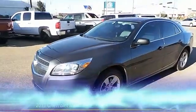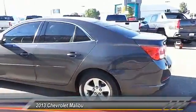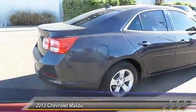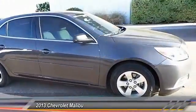The 2013 Chevy Malibu — a combination of performance and fuel economy. The Malibu is a great commuting car and is priced below $20,000. This vehicle has less than 45,000 miles.